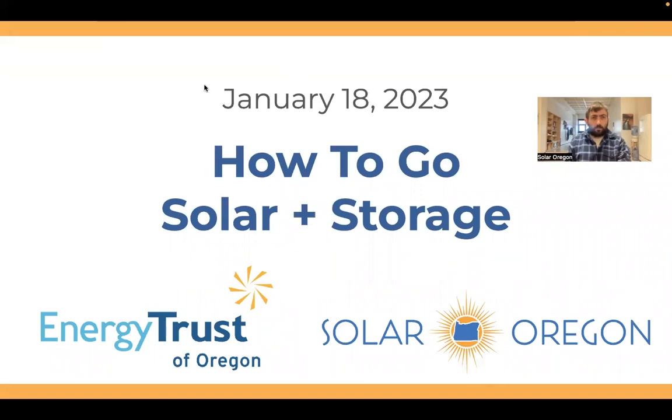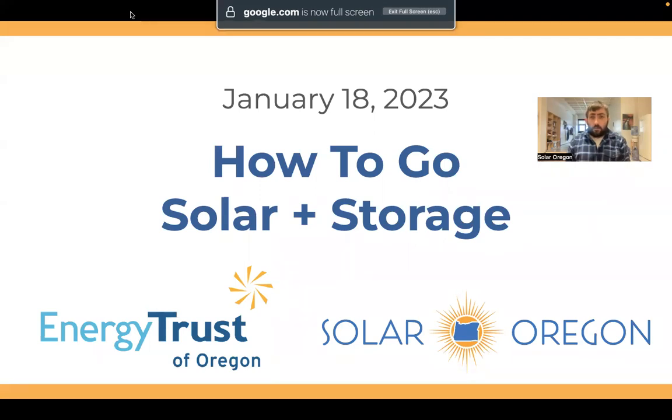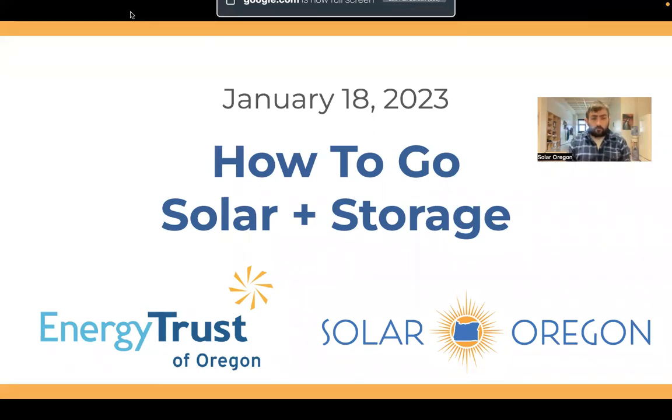All right, welcome. I see there are more people joining. I'm going to go ahead and kick off here. Thanks for joining us. My name is Zach Snyder. I'm a program manager at the nonprofit Solar Oregon. You're here at our How to Go Solar and Storage webinar today, January 18th. This is a recurring webinar we put on at least once a month for home and business owners interested in learning about solar and battery storage. If that's you, you are in the right place.